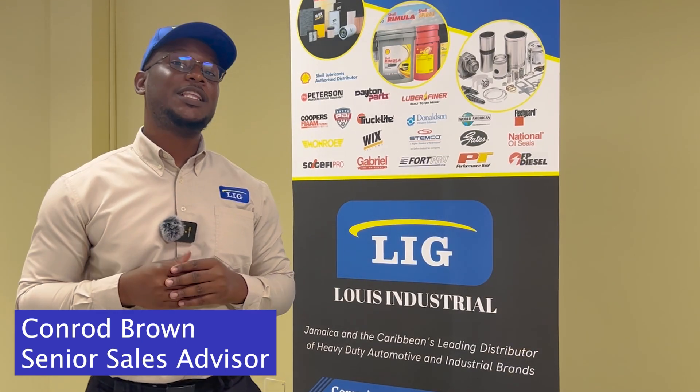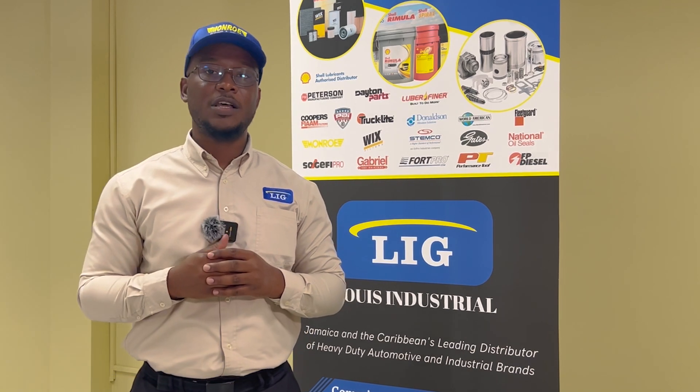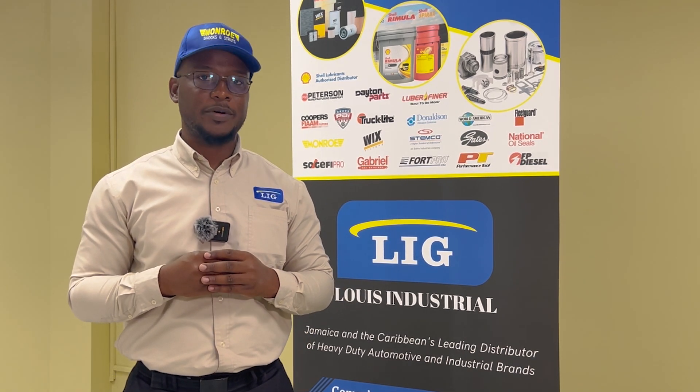This is our showroom at 81 Parkway, 6 Miles Spanish Town Road. You can speak to me or any other technical advisor here at Lozy Industrial to help you find the right parts.